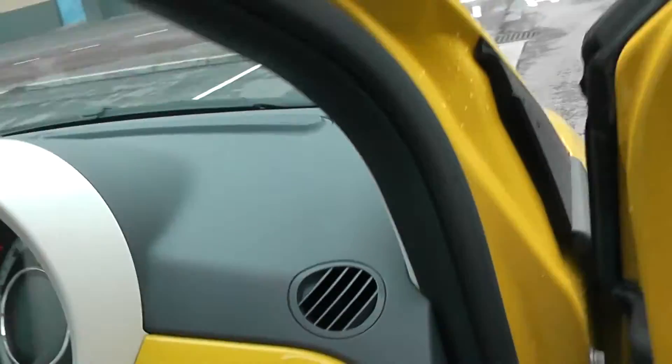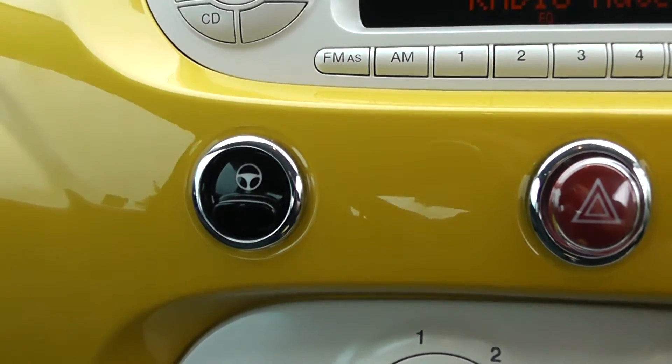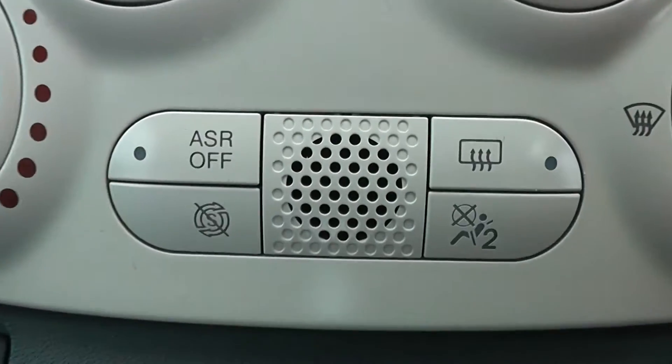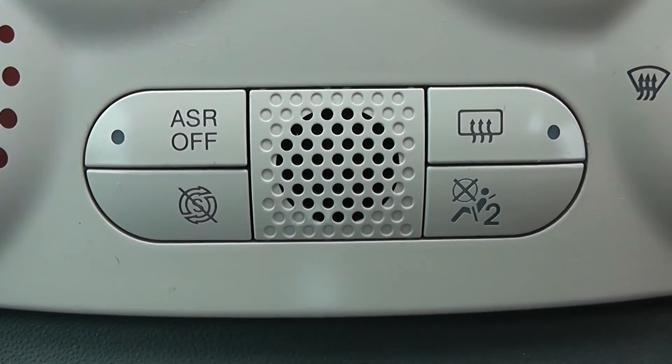Moving into the car, on the centre console you have your CD and radio display. Moving down to your city steering, which enables you to slacken the steering off in those tighter areas. You also have your air climate controls, as well as auto stop-start technology, which allows the engine to switch off whilst idle — for example at lights — and then re-engages once the clutch is depressed.